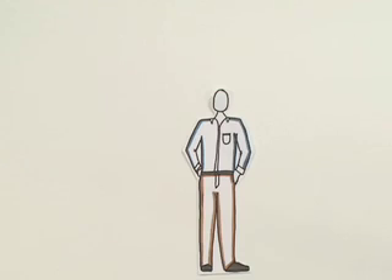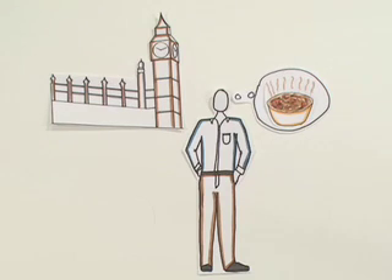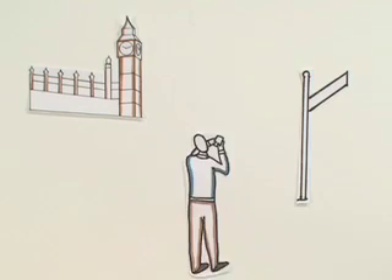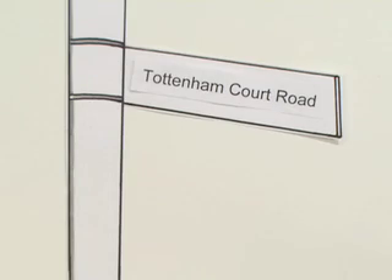Here's an example. Meet John. He just arrived in London for the first time and he's starving. John wants his first meal to be the London curry that he's heard so much about. He decides to use a mobile map to find his way, but first he needs to figure out his current location. He can see that he's at Tottenham Court Road, but that's all he knows.